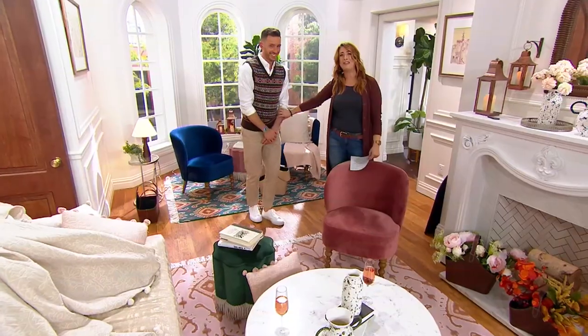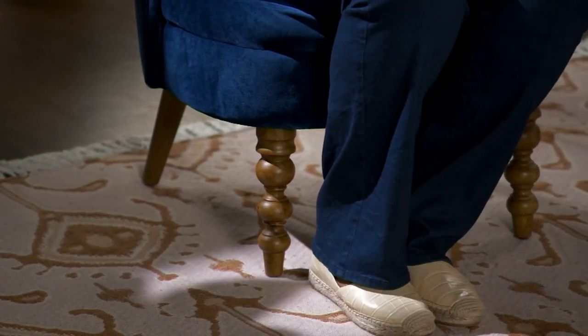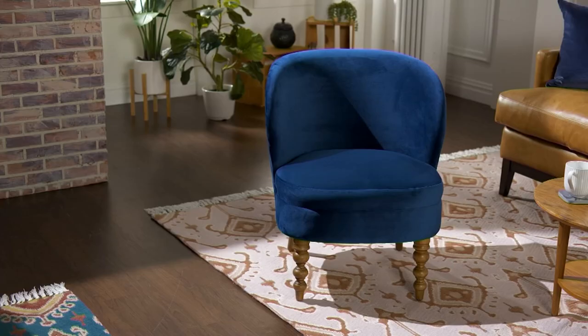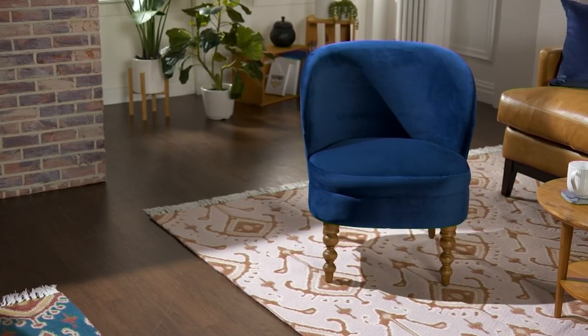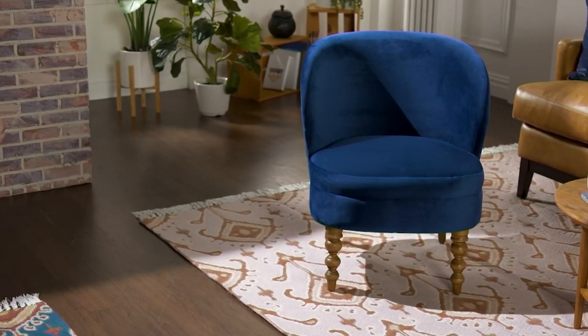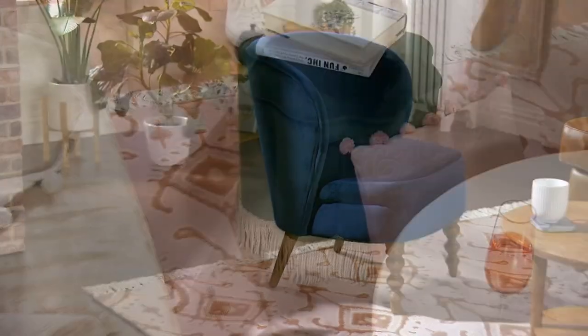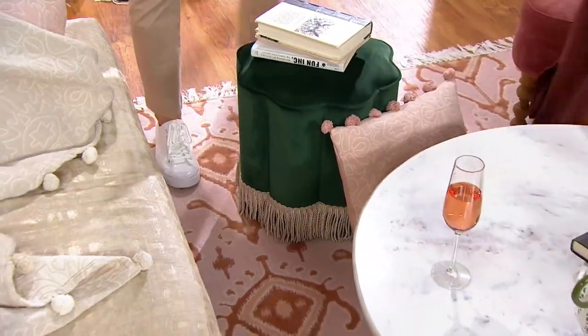I don't think I've ever loved a chair as much as I just fell in love with this one. Fewer than 200 in each color remaining — so move quickly. It's a sale price of $229, first time you've ever seen it, with free shipping and handling. Easy pay brings it home for $57.25. The item number is H270328.